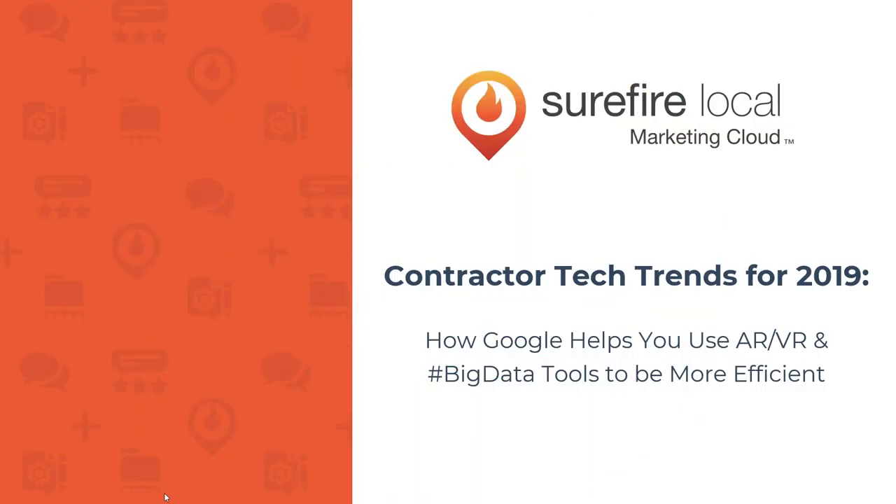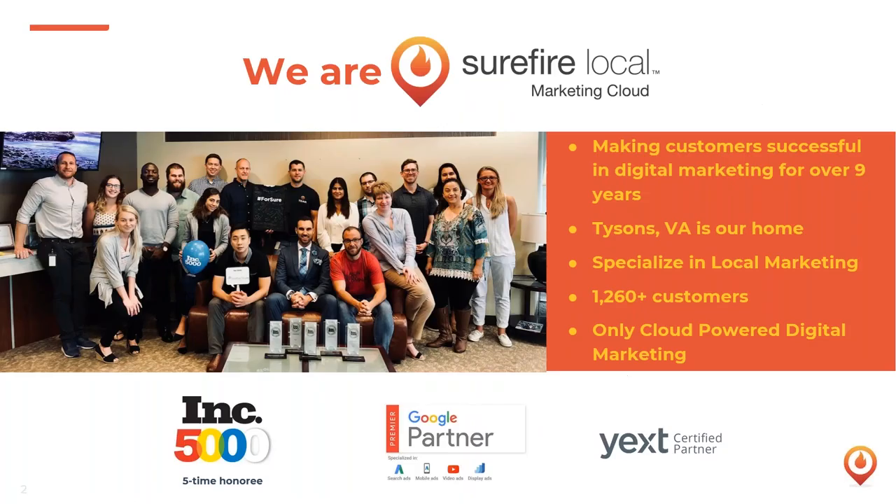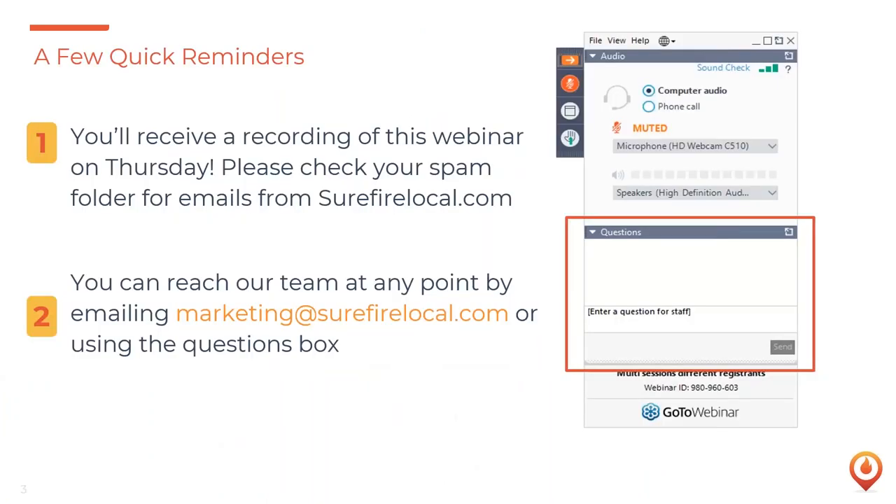Welcome to today's webinar: 2019 Contractor Tech Trends — How Google Helps You Use AR, VR, and Big Data Tools to Be More Efficient. I'm your host Jenny, and Steve is here monitoring and answering your questions. We're located in Northern Virginia and help small businesses with digital marketing. We're excited to welcome Noble to talk about augmented and virtual reality and big data today.